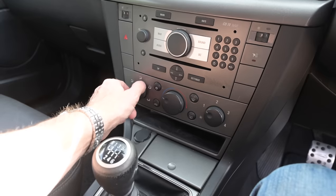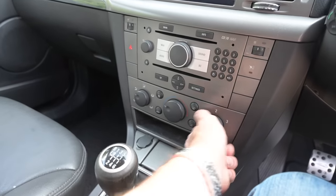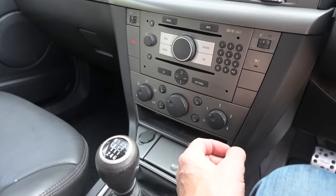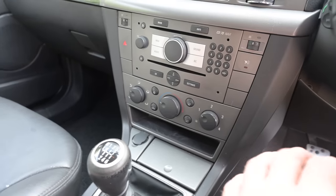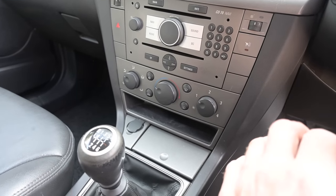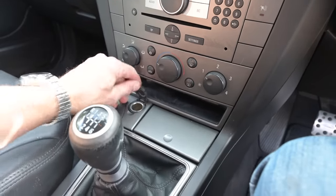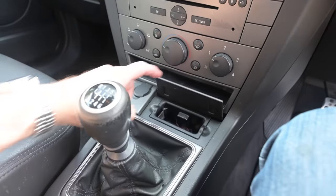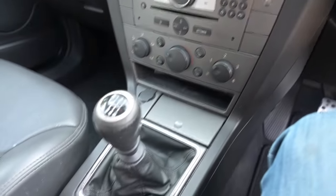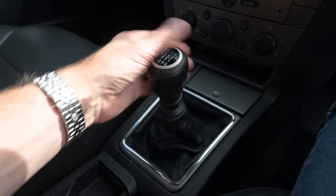Underneath the radio we have air conditioning controls — apparently the aircon is good in this car. Dual-zone climate would have come with the next stage up, the Elite trim. The owner has looked into retrofitting it but it means taking the dashboard out, so he's left it for now. There's a small rubber-bottomed storage area, a 12-volt socket, and a little ashtray.